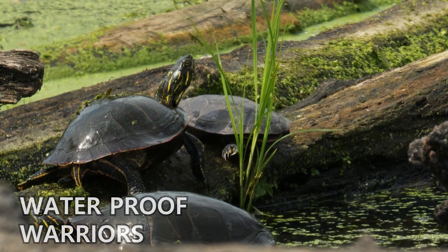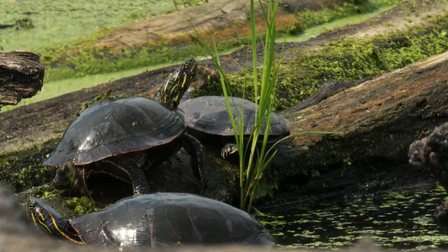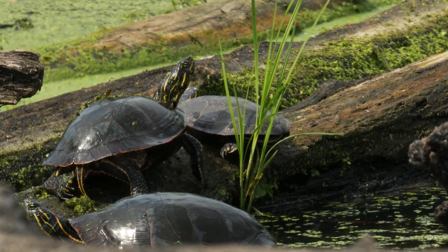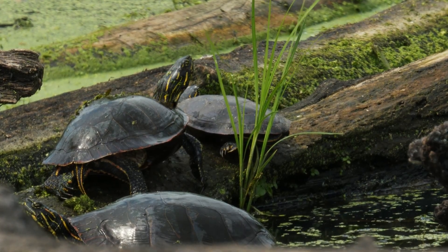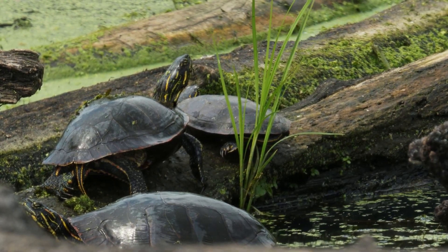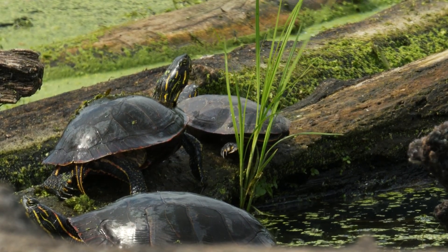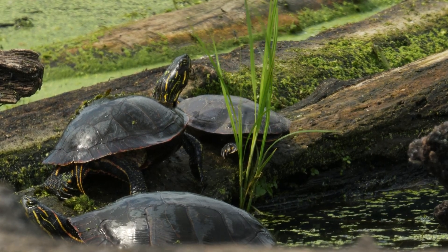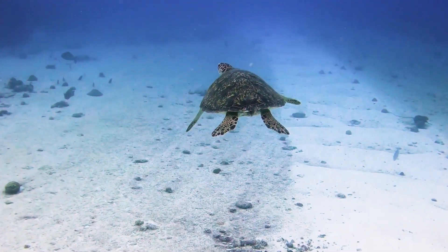Number seven: they are waterproof warriors. Sea turtles spend most of their lives in the ocean, but they can't breathe underwater like fish do. They are air-breathing reptiles and need to surface periodically to take in oxygen. They can hold their breath for surprisingly long periods, with some species remaining submerged for several hours.